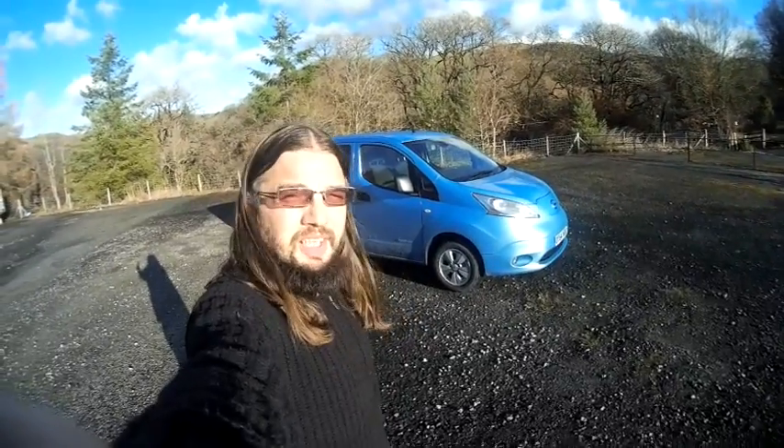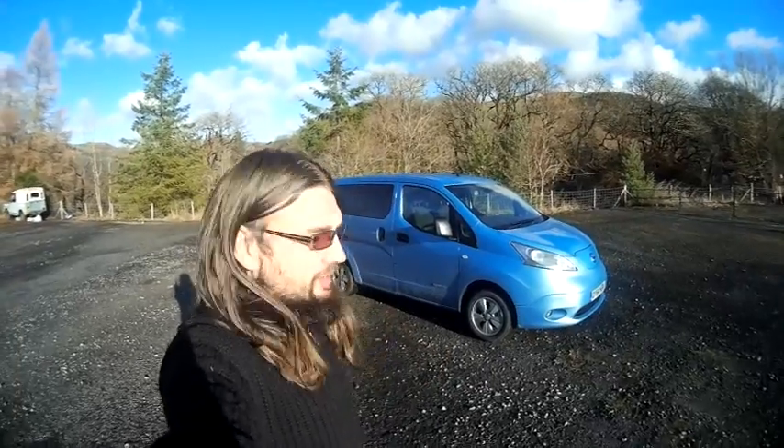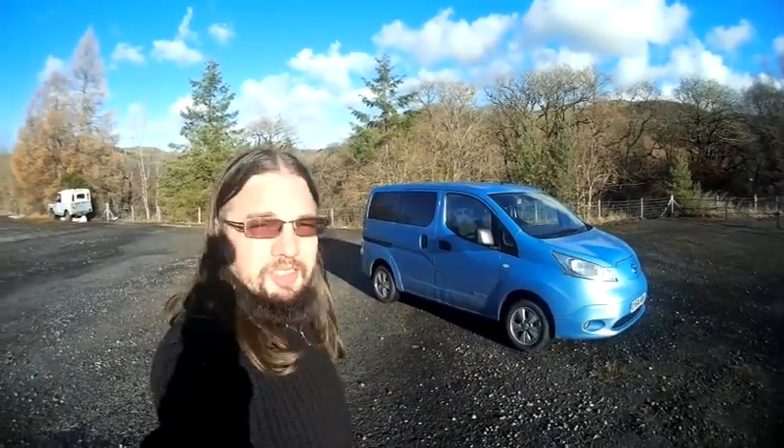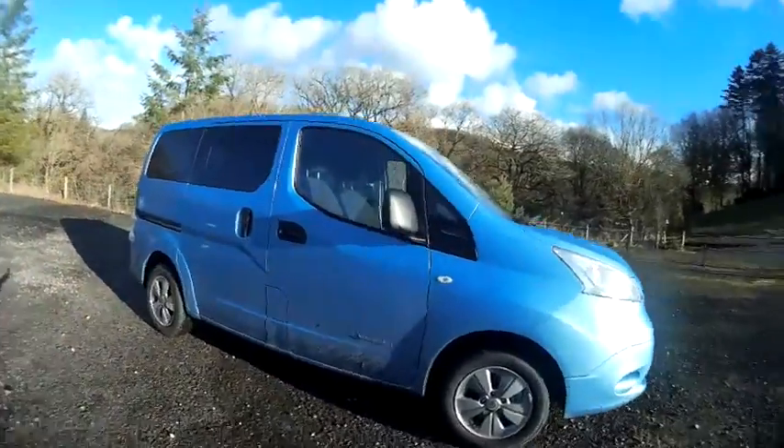This is a Nissan eNV200 Combi, the Tecna spec. This is a £26,000 electric car and I've been driving it pretty hard this week, which is why it's covered in all kinds of muck and mud.